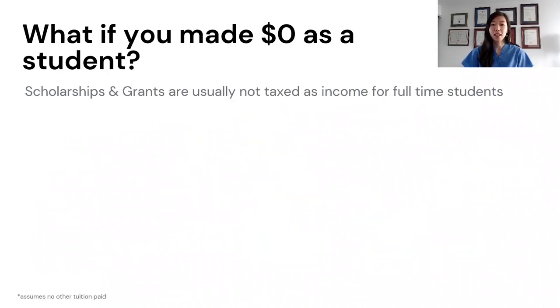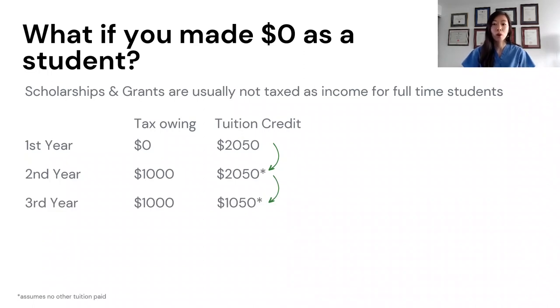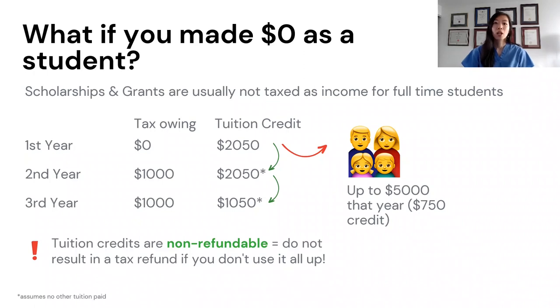What if, as a student, you didn't make any income to be taxed — as scholarships and bursaries are not taxed as income for full-time students — or the tax owing on your income is less than the tax credit amount? Then you can do one of two things. You can carry forward your unused tax credit to a later year when you are making taxable income, such as when you graduate or have a summer job. Or you can transfer up to $5,000 of that year's tuition amount to a family member such as your parents, grandparents, or your spouse or common-law partner's parents or grandparents, which can help them reduce the taxes they owe. Remember, tuition tax credits are non-refundable, meaning if you don't use all of them in one year, you don't get the money back as a refund — but you don't lose them either. They just get deferred to future years.